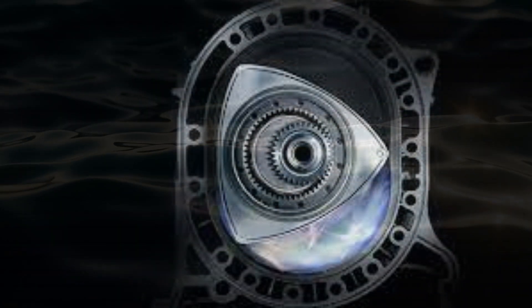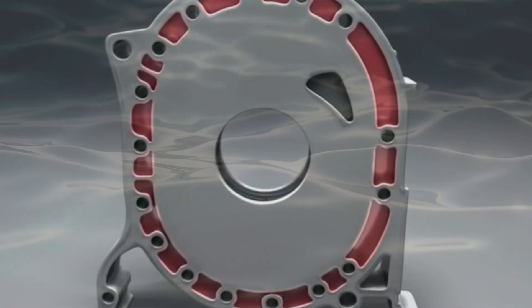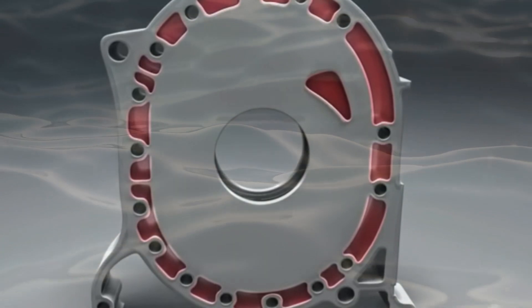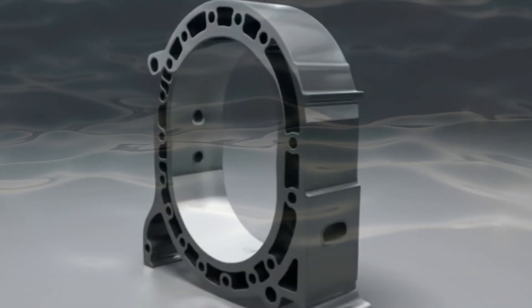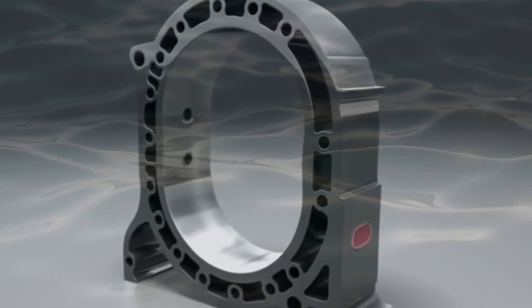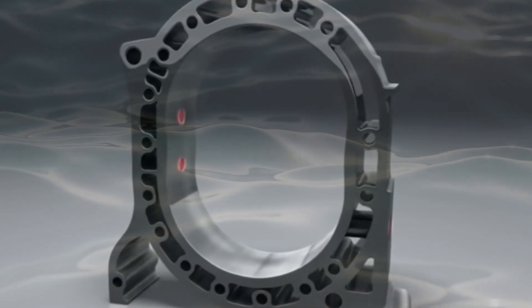However, a team of engineers at Liquid Piston has developed a solution: the X-Engine. Unlike conventional engines, the X-Engine operates on a patented high-efficiency hybrid cycle (HC), and is pistonless, utilizing a single rotor for both compression and expansion of the working fluid. This design leads to improved efficiency and reduced emissions.